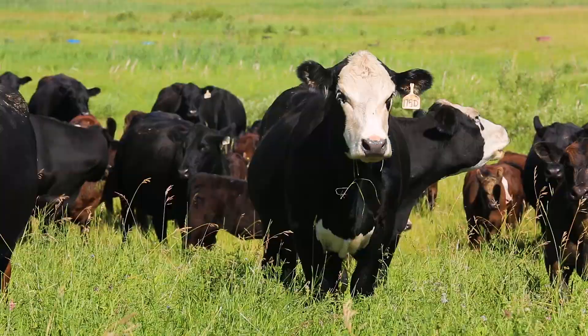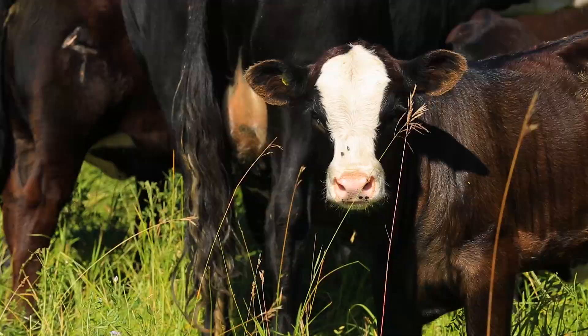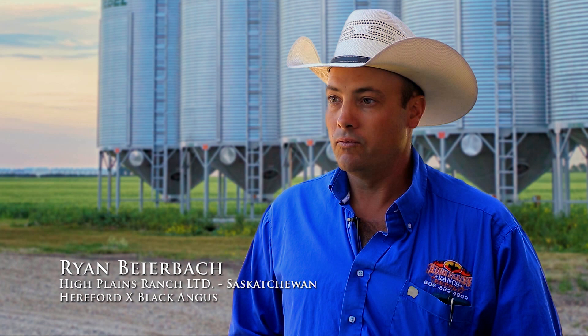We look for bulls that are easy doing, easy fleshing type bulls, and try to make sure we see their mothers — make sure they're out of moderate, deep, easy doing cows with lots of capacity. There's a lot of moderate Herefords in the breed, so if you get the right ones, they do a good job of keeping the cow size where we want it and adding that hybrid vigor in.